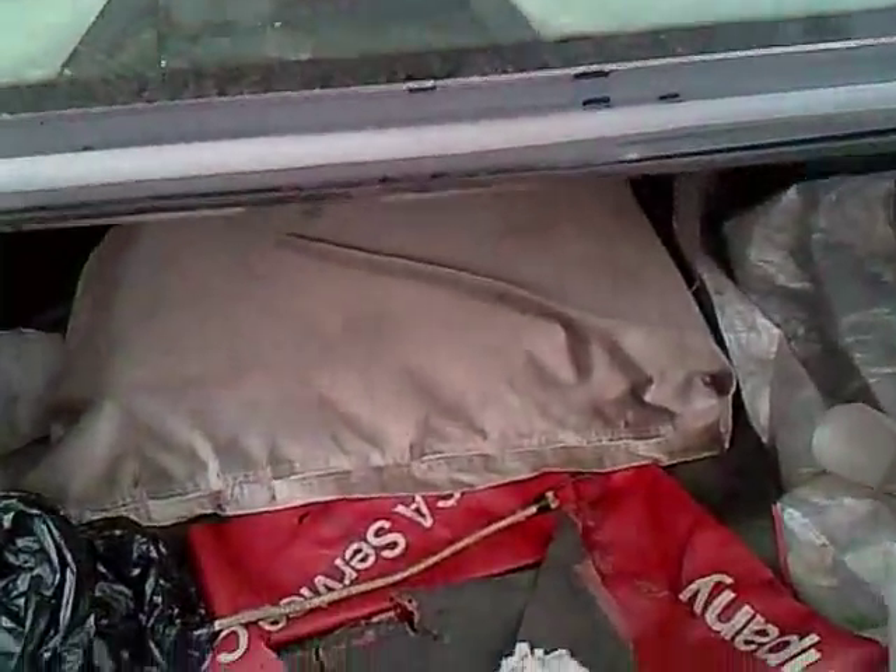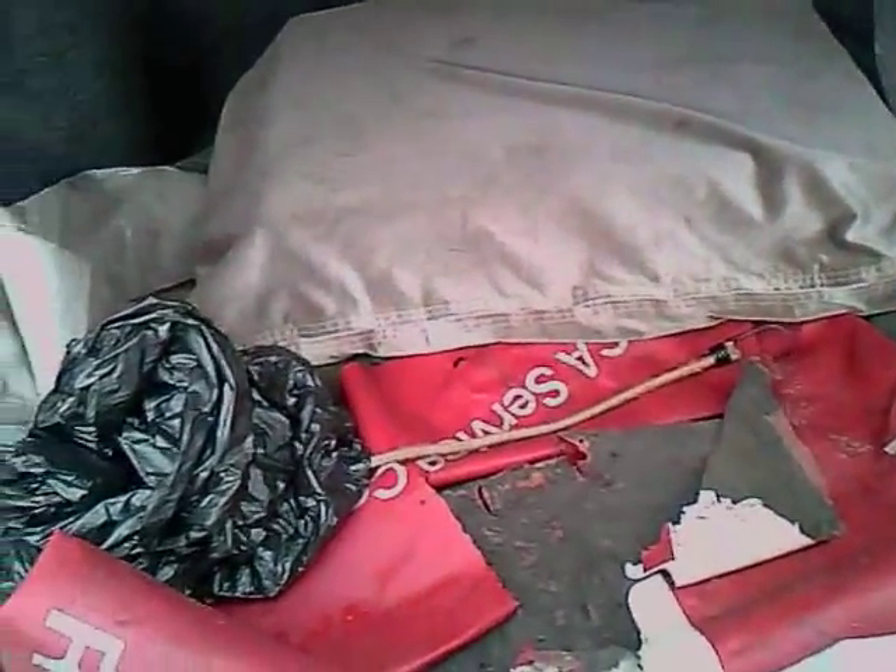So this is kind of a small trunk — kind of expected it a bit wider. Yeah, but it's pretty spacious. You can put a lot of dead bodies in here.